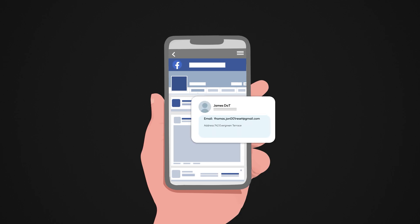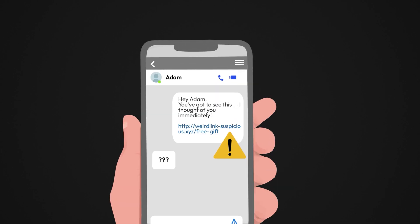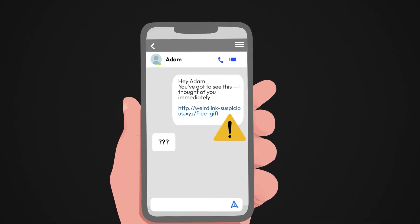Look at your personal information. If your name, email, and profile picture has changed without your permission, that's a red flag. Have your friends told you they got strange messages from you? Hackers love using compromised accounts to scam others.